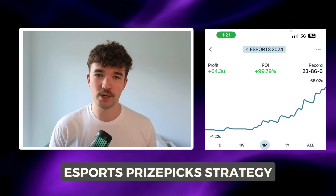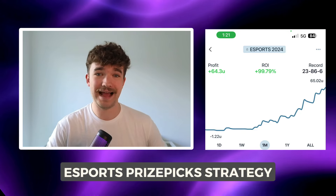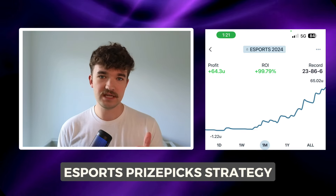Here is my updated PrizePix esports strategy for 2024 that has produced a 100% ROI so far, which is absolutely crazy and thousands of dollars in profit. Today I want to talk about how I go about this strategy, what I look for, how the specific esports work, and how we can use positive correlation and line discrepancies across different sportsbooks to find profitable slips that produce a 100% ROI.